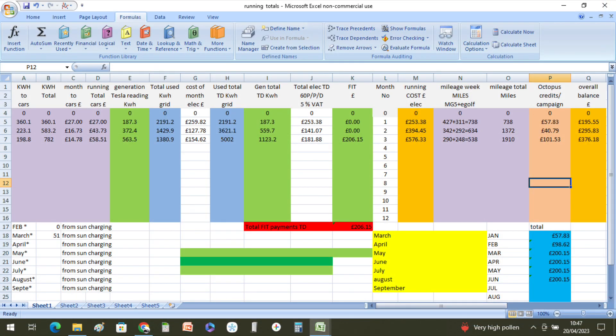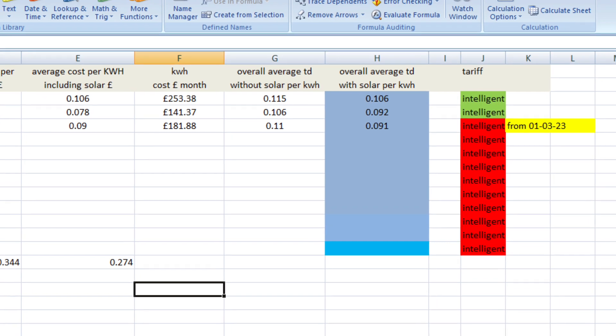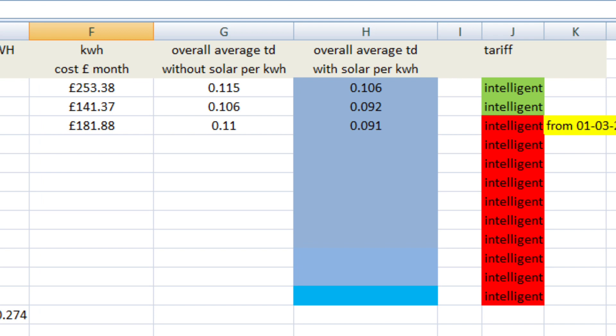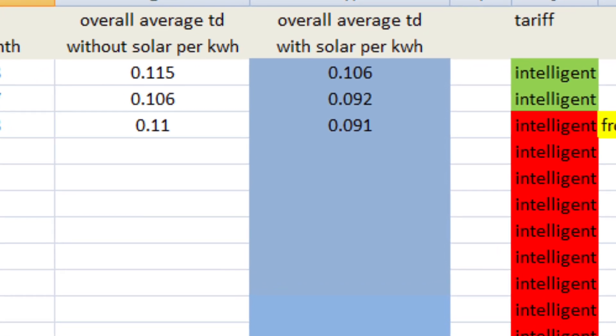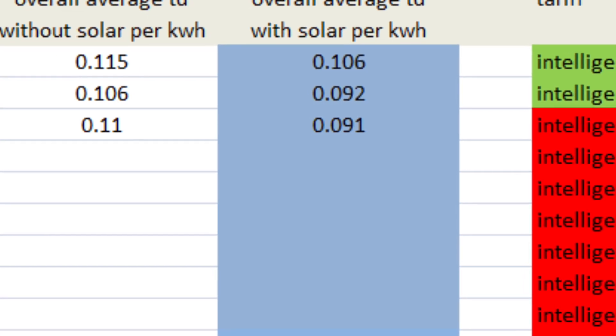Over the two cars — the e-Golf and the MG5 — we did 538 miles in March at a cost of £14.78. 51 kilowatt hours of that came directly from the sun. Our average cost per kilowatt hour including solar for the month was 9 pence, which is actually higher than February because of the higher cost per kilowatt hour on the new Octopus Intelligent Tariff. The overall average for the year is now up to 9.1 pence per kilowatt hour.